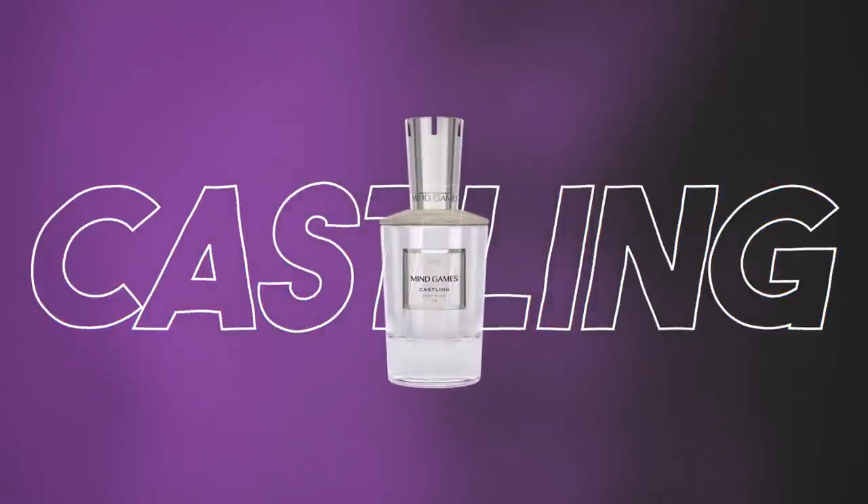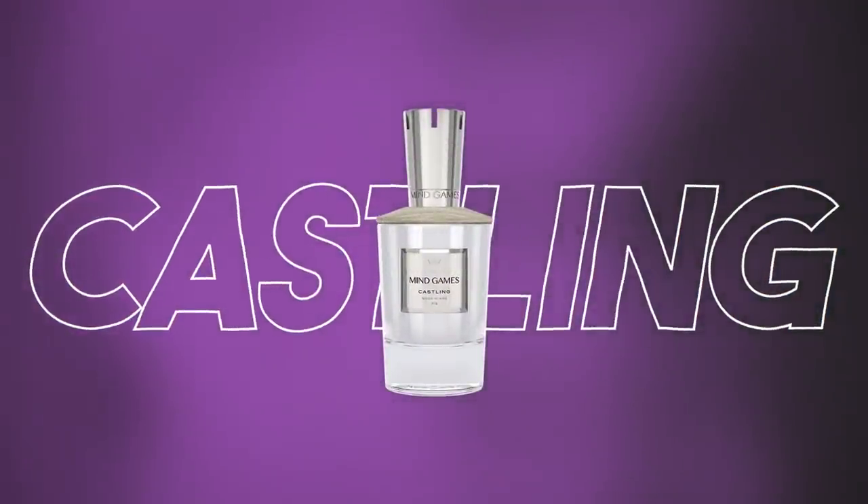Next up, Castling. This one is Wood Blanc and Fig. There's also some vanilla within this fragrance, and also some bourbon — a little bit weird, but it's there. A host of white florals and some sandalwood — a bit creamy overall. A dope scent. This one wears a little bit lighter than most of the other fragrances, but Castling is very nice. This one is the Rook as well.